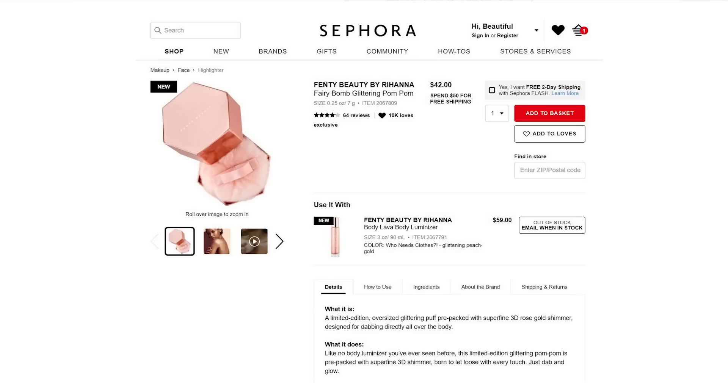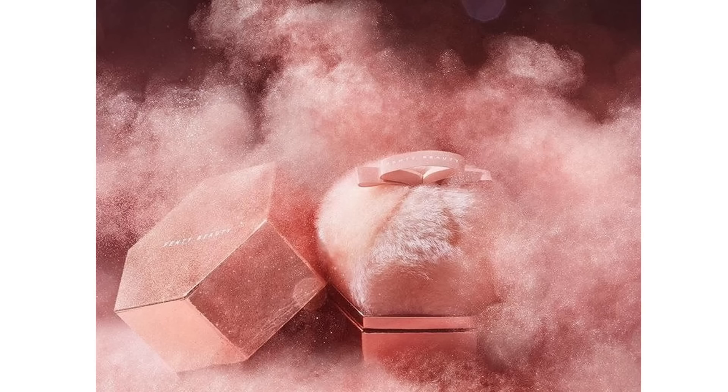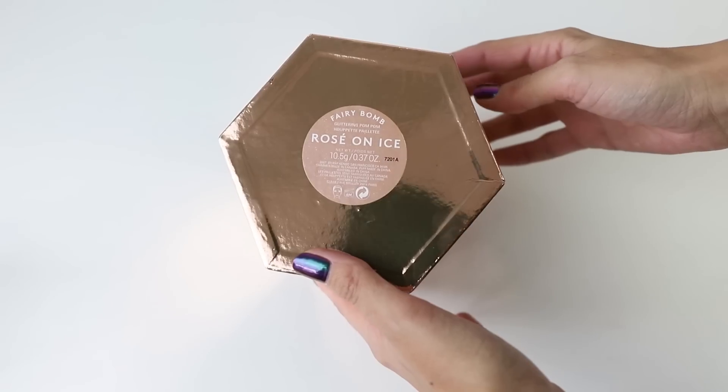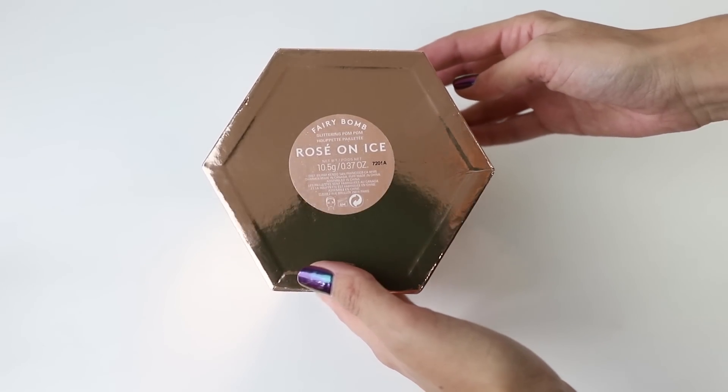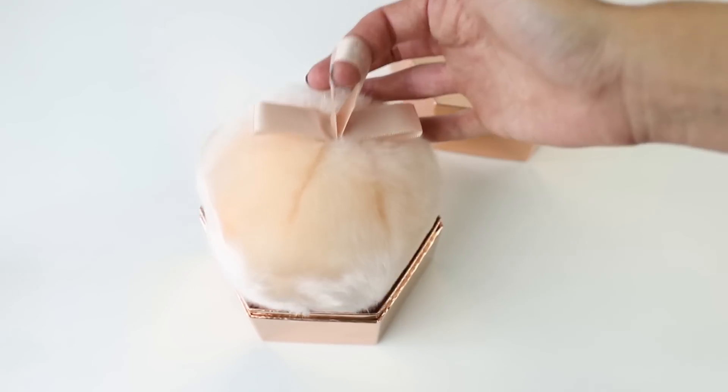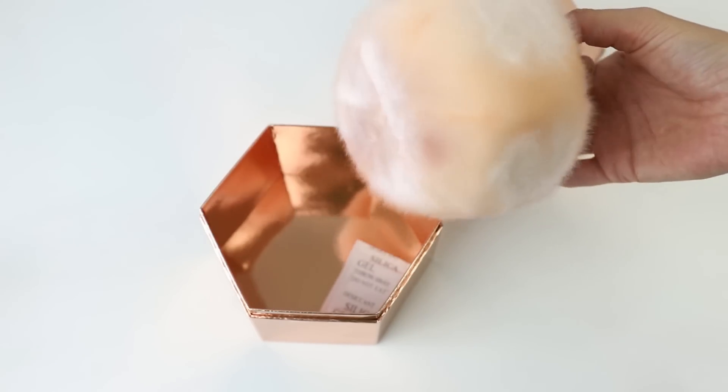So today what we're going to do is first demo it. Now we're not going to get a 100% accurate reading on the weight of this product — if we cut it open and weigh it, we're not going to be able to put it back together properly to demo it. So we're making the executive decision to demo it first, then cut it open, take a look inside, weigh it, and then try to salvage the highlighter.